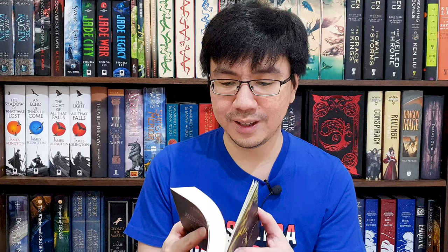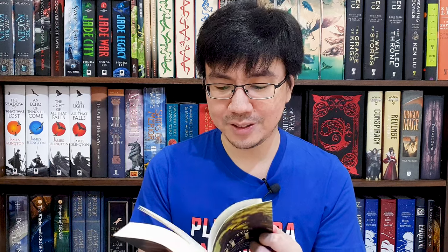I want to say thank you so much to Grimdark Magazine for sending me this limited advanced reading copy. I think I got number 99 — this is only about 100 printed.